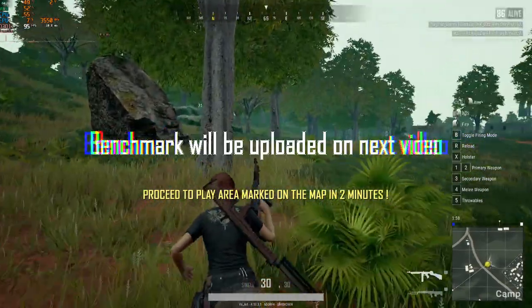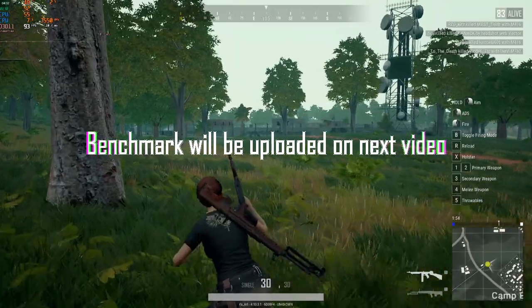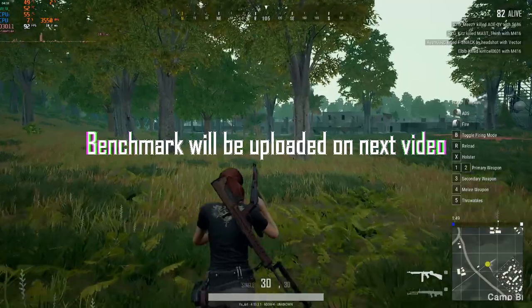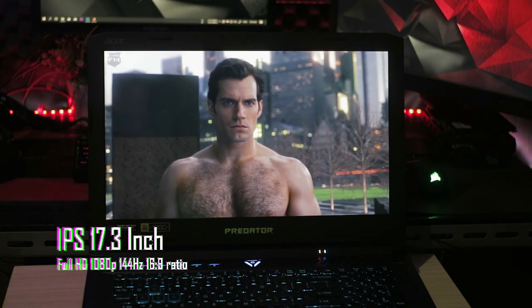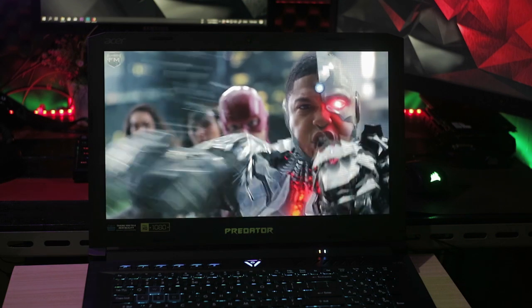Performa gaming dari prosesor Ryzen 7 2700 dan Vega 56 sudah dapat dipastikan sangat powerful. Menggunakan settingan rata kanan Full HD dapat dijalankan dengan mudah, apalagi dengan didukung layar IPS 17-inch Full HD dengan refresh rate mencapai 144Hz. Sebenarnya, untuk Acer Predator Helios ini juga tersedia dengan layar IPS 17-inch 4K 60Hz.